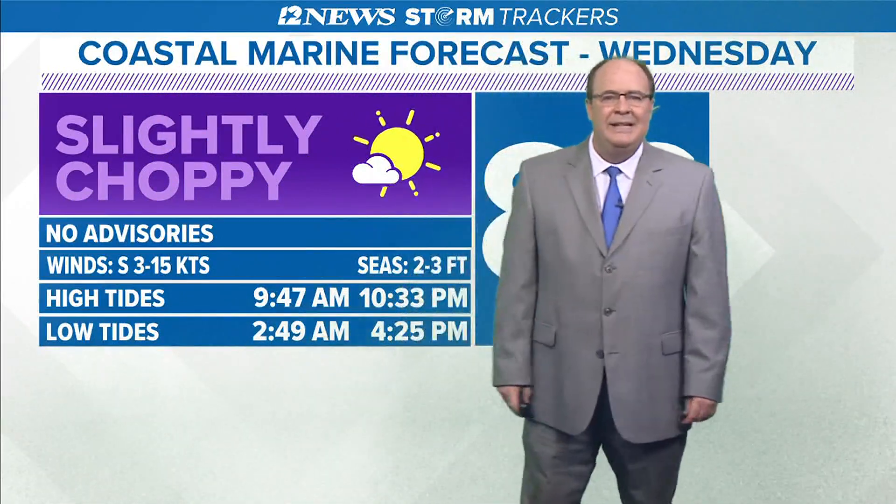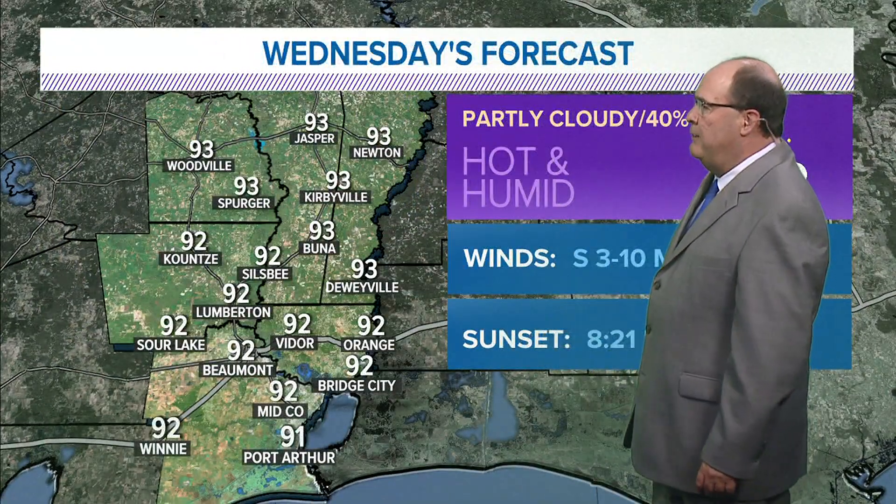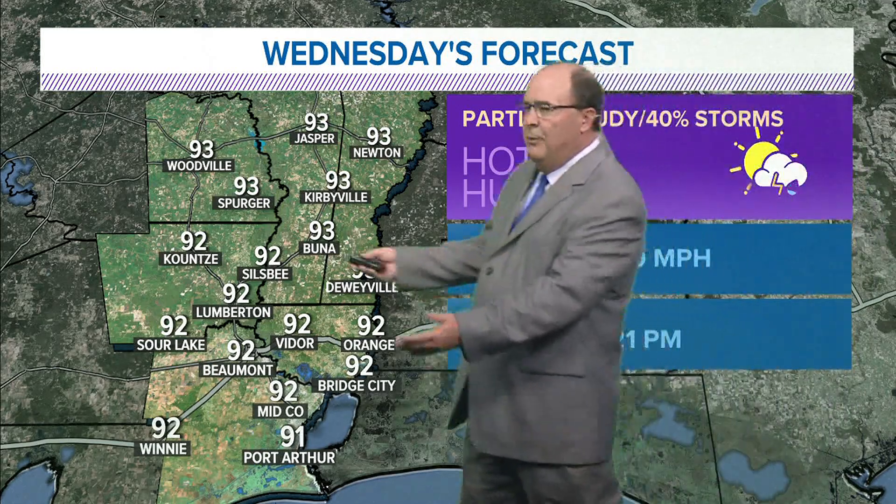Your marine forecast: water temperature at 86 degrees, seas two to three feet, and south winds up to about 15 knots. Mostly clear, no rain tonight. Lows will be in the mid to upper seventies, and for tomorrow that 40 percent coverage of scattered showers and thunderstorms with highs in the lower nineties.